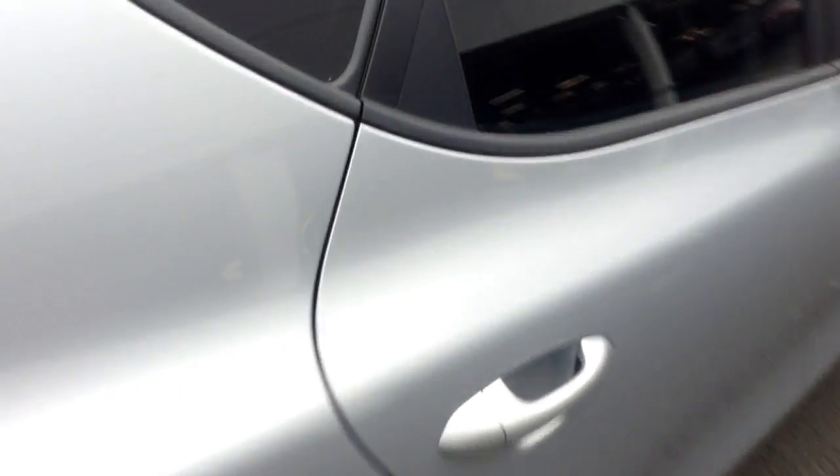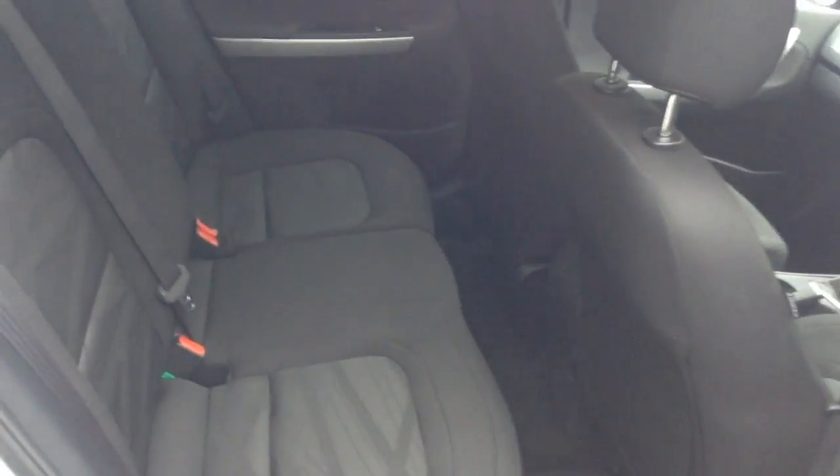Moving into the rear of the vehicle, in the back you've got a full cloth interior running right the way through the vehicle, all in excellent condition, with three seats in the rear fitted with three-point seatbelts, headrests, and all equipped with ISOFIX. There's plenty of leg room in the back as well.